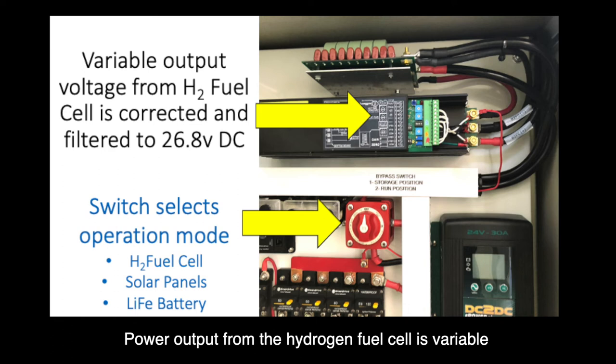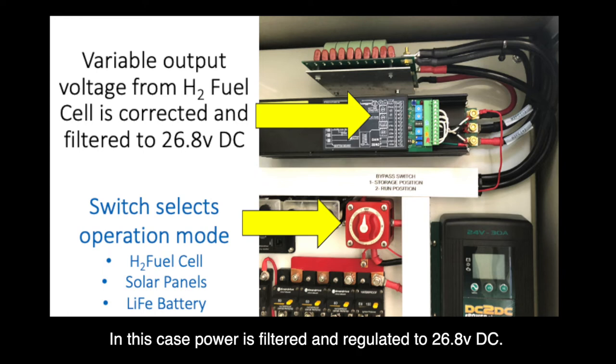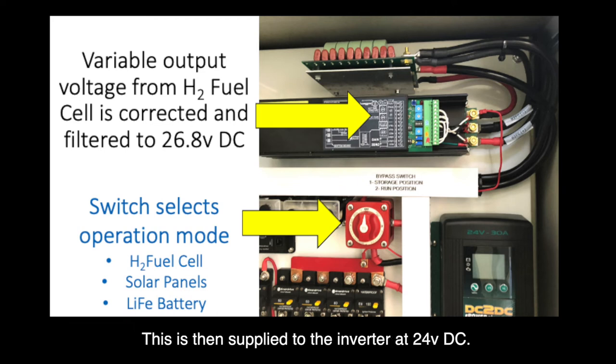Power output from a hydrogen fuel cell is variable depending on the load. In this case, power is filtered and regulated to 26.8 volts DC, which is then supplied to the inverter converter at 24 volts DC.